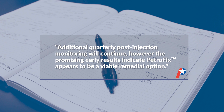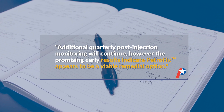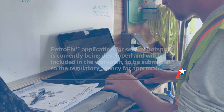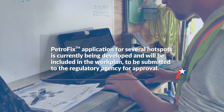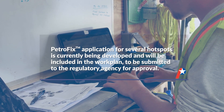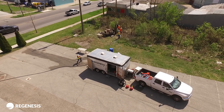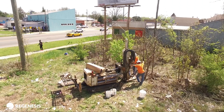Additional quarterly post-injection monitoring will continue. However, the promising early results indicate that Petrofix appears to be a viable remedial option for this site. A remedial injection design incorporating Petrofix in several hot-spot areas is currently being developed and will be included in the remediation work plan, which will be submitted to the regulatory agency for review and approval. Following regulatory approval, the remediation work plan will be implemented, including a full-scale Petrofix injection.